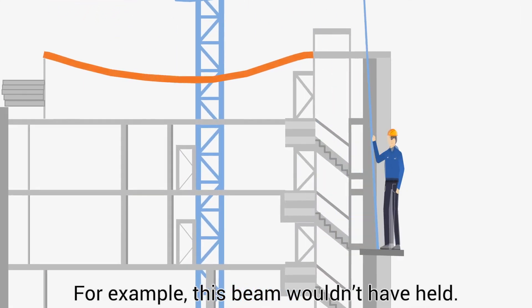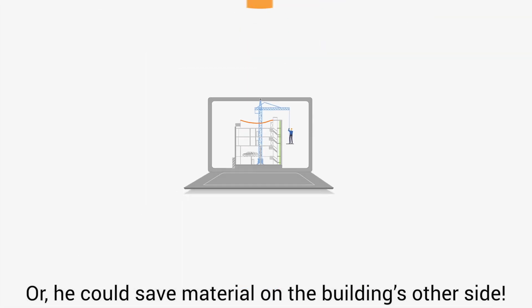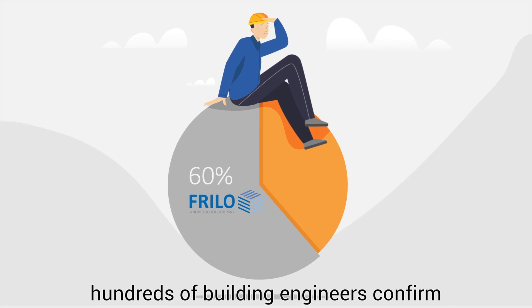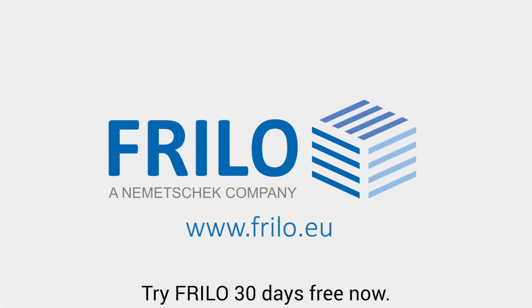For example, this beam wouldn't have held, or he could save material on the building's other side. With more than 60% market share in German-speaking countries, hundreds of building engineers confirm Freelo's practicality. Try Freelo — 30 days free now.